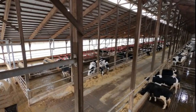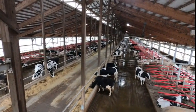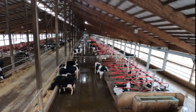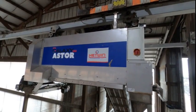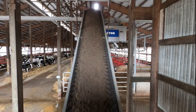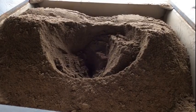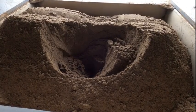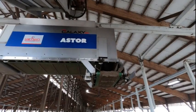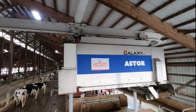The bedder track runs over the center of the freestall rows. The first thing the robot does is leave the charging dock and start the filling process. A conveyor brings the sand up from the hopper. Sensors on the robot will let it know when it is full. The robot will then leave the filling station and start on its scheduled route.